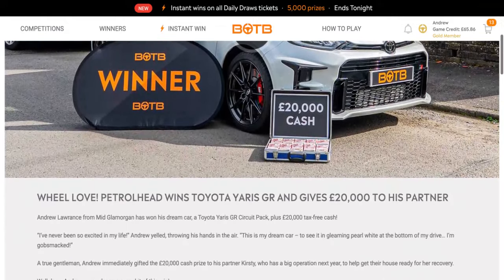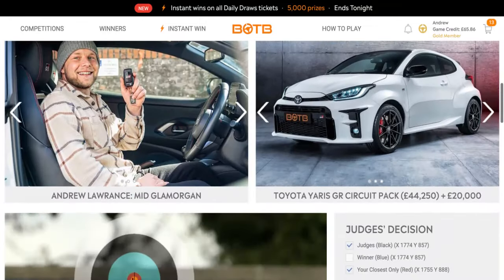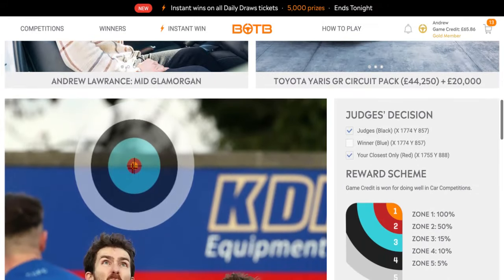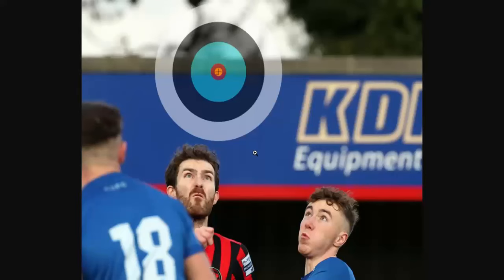It's a lovely car. By the look of it, I was 19 pixels out on the X axis and 29 on the Y, but I was still in zone 1. So back to normal for me — I was in zone 2 last week. This week I'm back in zone 1, but not as close as previous weeks.